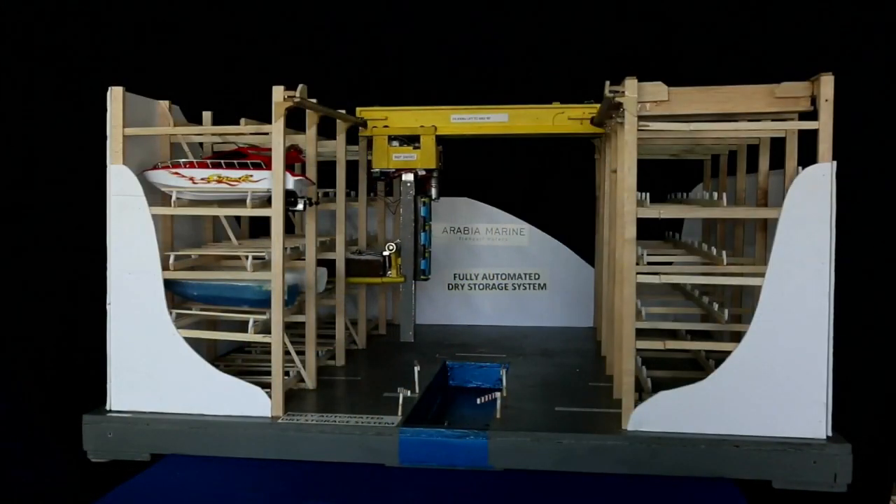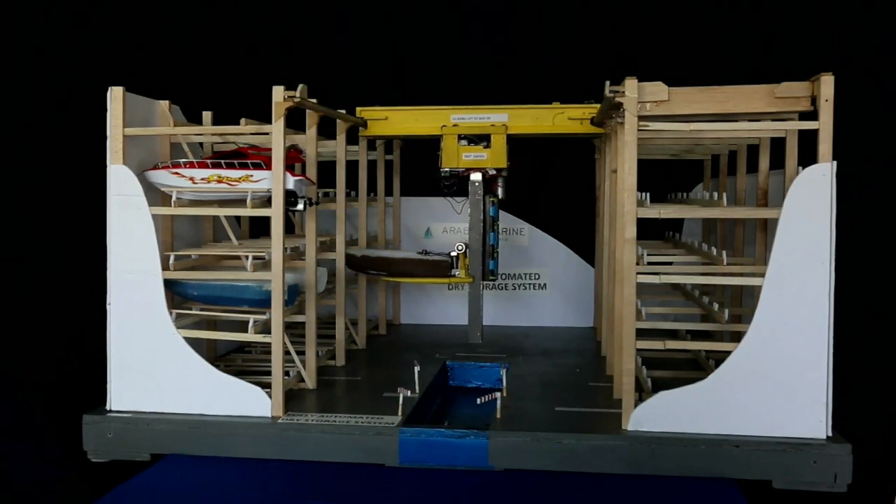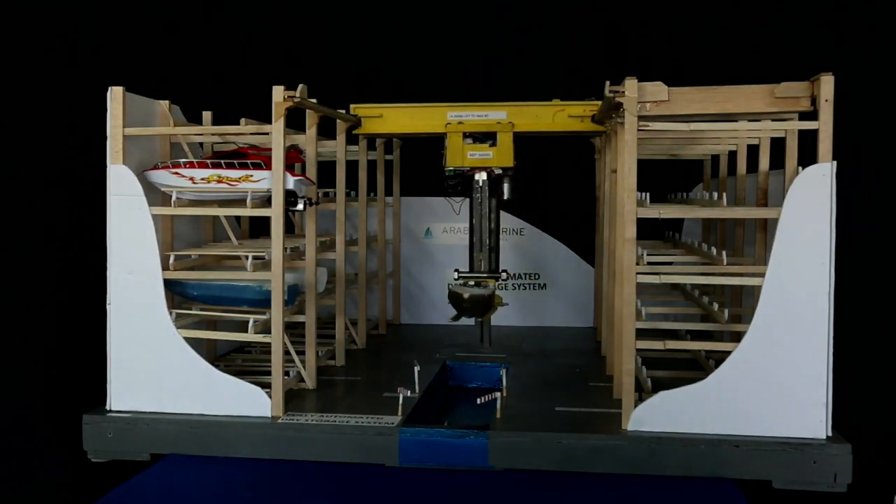As a demonstration, it picks up the boat again, moves it back into the aisle, rotates it 90 degrees, moves forward and lowers it into the canal.